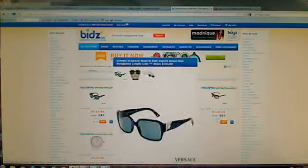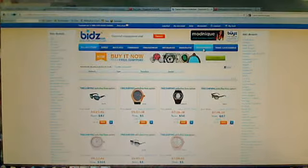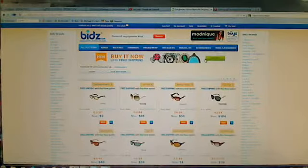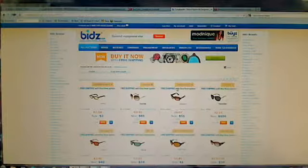They've also got sunglasses. You can go to accessories: sunglasses, scarves, handbags, cufflinks, frames, lighters, belts, dresses, pens — they've got so much. They've expanded so much on here. You can get items for like 95% off what the MSRPs are in the stores.